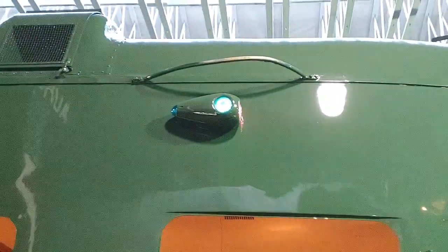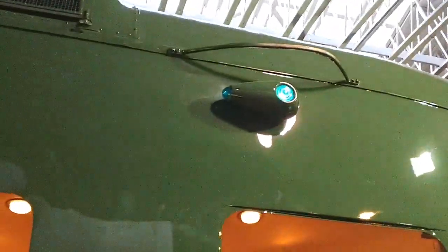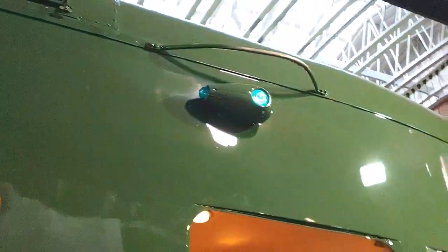Marker lights are like a period at the end of a sentence — they follow the last word. The same thing is true in railroading. This is the last car of the train and it's carrying the marker lights. In this case, beautiful Art Deco teardrop-shaped lights, not like the round ones on the car in Northland. These are pretty cool.